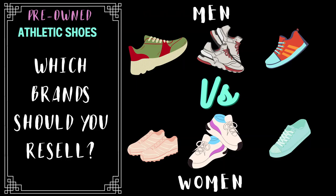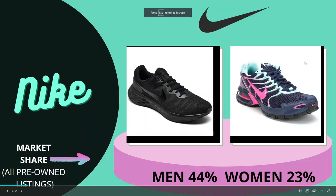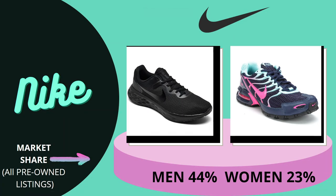Hi everyone, we're going to compare the sell-through rate of men's and women's used athletic shoes on eBay. I have eight brands to show you — some are pretty obvious but others may be new to you. Please note that all listings used for my data are items listed or sold for over $30. Our first and most popular brand is Nike. The market share for Nike is 44% for men's and 23% for women's, as of July 2022.